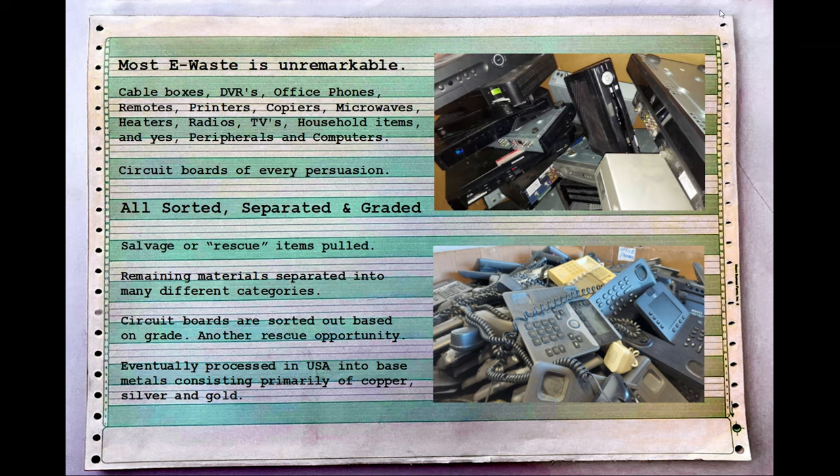Each and every board, each piece of equipment that comes through a facility like ours, is sorted, separated, and graded by hand — a person touches every single piece. We salvage or rescue what we can. Some items are put back into circulation; others are returned to their basic metals. We don't send any material overseas — it's all processed here in the United States, coming out primarily as copper, silver, and gold.